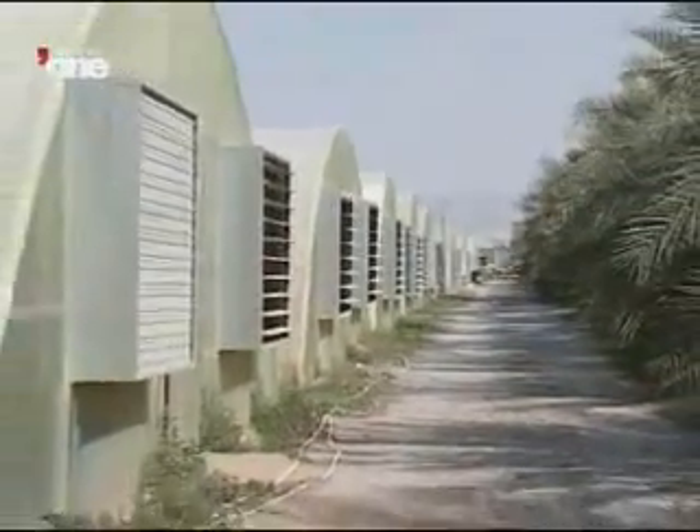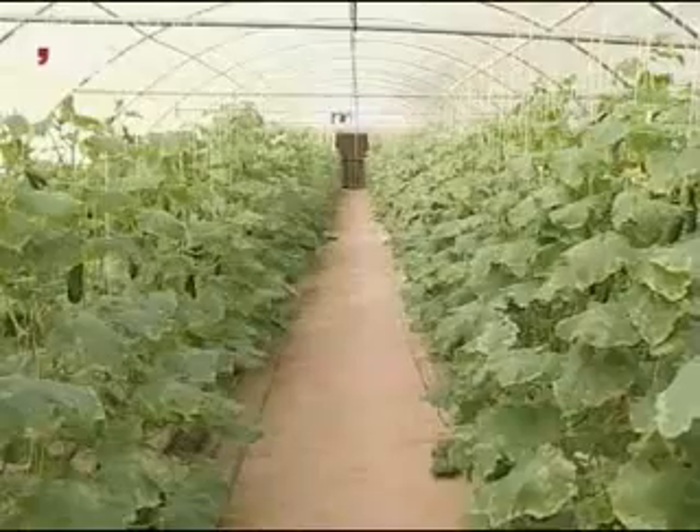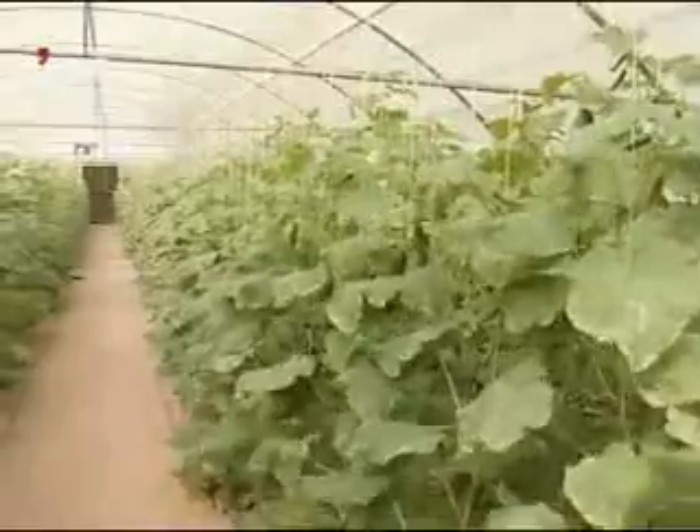It's estimated that the price of key crops will increase by between 50% and 100% over the next 40 years, as competition for resources intensifies and populations grow.